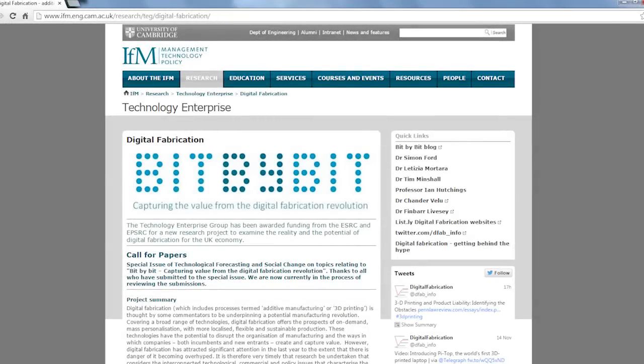The bit-by-bit project is an ESRC and EPSRC-funded project here at the University of Cambridge Institute for Manufacturing. What it's trying to do is connect all the issues around technology, economics, and policy, regulation and law — because at the moment much of the debate around 3D printing is a bit polarised. There's great work being done on the technology side, the legal side, and the economic side, but these aren't necessarily connected. So one of the things we're trying to do is bring together experts from those three fields to help understand what the potential of 3D printing really is.